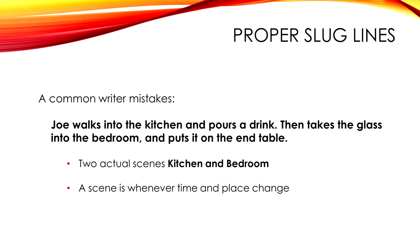A common writer's mistake: Joe walks into a kitchen, takes a glass into the bedroom, and puts it next to the bedside table. We've got two scenes there, and we need to know that because we're lighting two rooms. The first being the kitchen, the second being the bedroom.